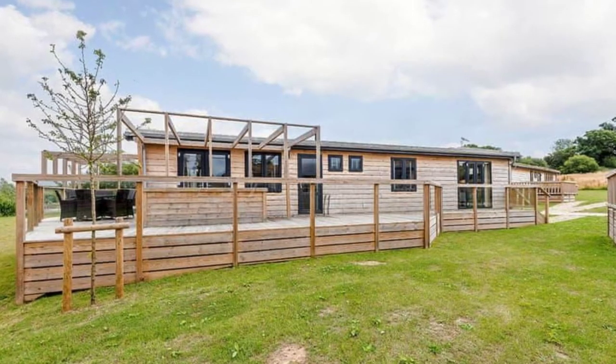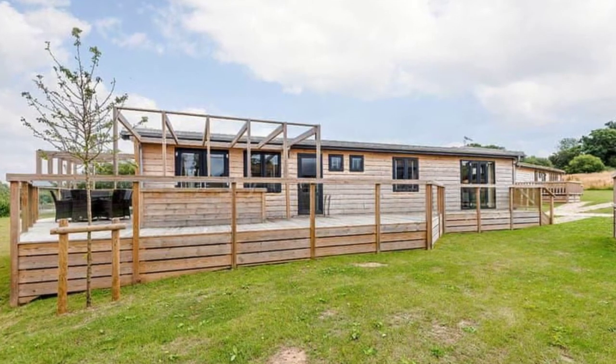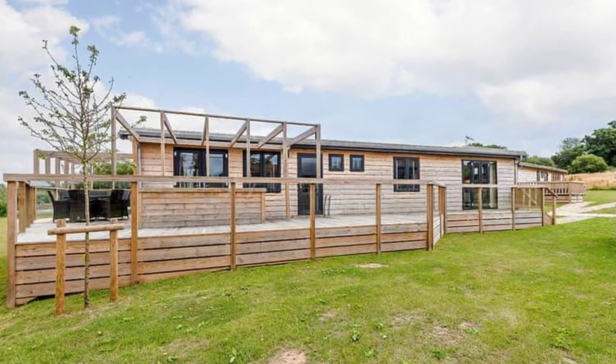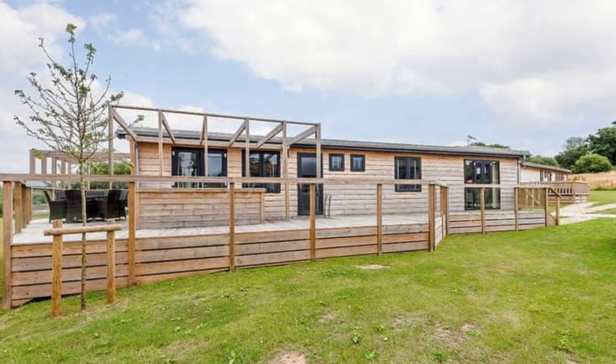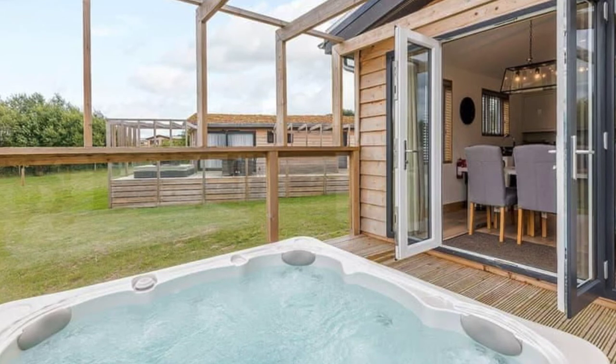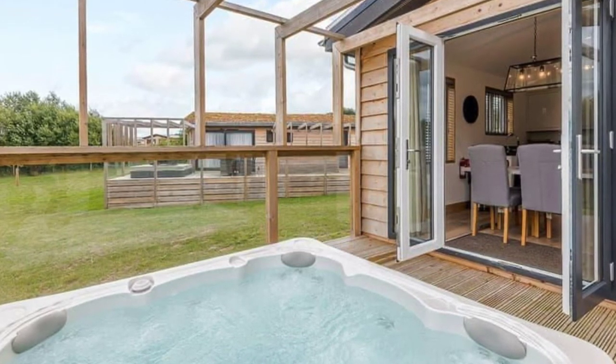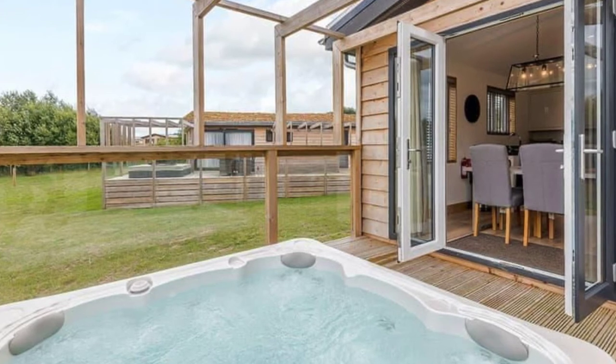The cozy wood cabin has two double rooms, a family shower room, an open plan kitchen and dining area, and doors that lead to decking and an outdoor hot tub. The lodge can accommodate up to six people with three bedrooms and up to two pets allowed. This is an excellent vacation retreat for romantic breaks with a private hot tub, and it's pet friendly too.